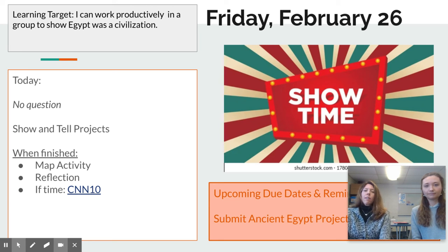Okay boys and girls, we really are excited to see these projects. We've been hearing chatter in the classrooms and in the hallways about what you're doing and how you're putting this presentation together. Now is your time to shine and show off.